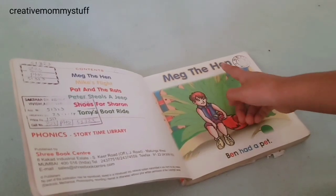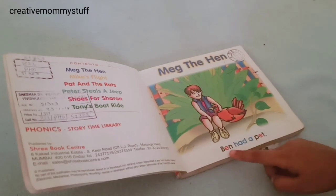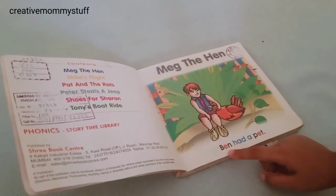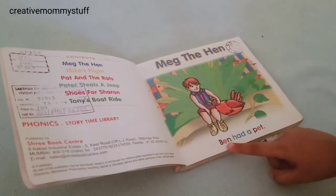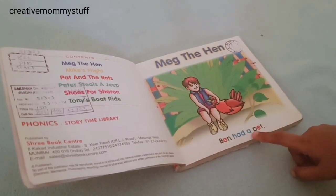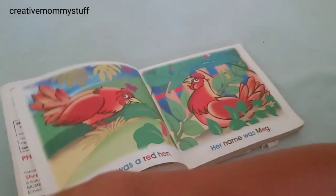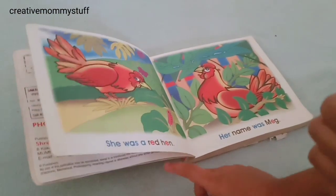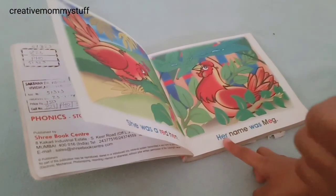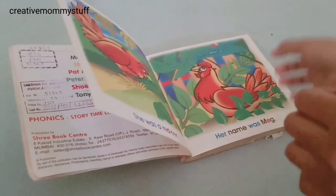Meg the hen. Ben had a pet. She was a redhead. Her name was Meg.